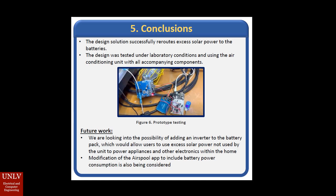In conclusion, this design solution successfully reroutes excess solar power to batteries. When it comes to future work, we are looking into the possibility of adding an inverter to the battery pack. This will allow users to use the battery to either power their air conditioning unit, power things in their homes, or possibly power their RVs. Thank you for watching. The next slide will include AirSpool's contact information if you would like to learn more.